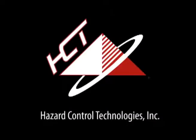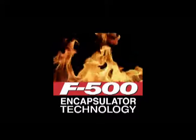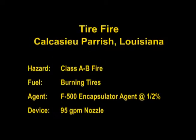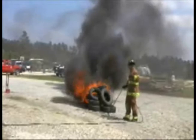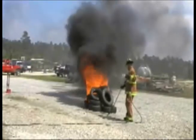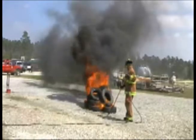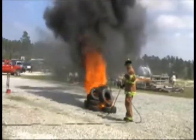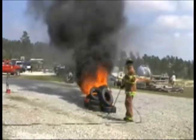Hazard Control Technologies presents F500 Encapsulator Technology. This tire fire at the Calcasieu Emergency Response Training Center in Louisiana was extinguished in seconds using a 95 GPM nozzle and a one-half percent solution of F500 Encapsulator Agent.